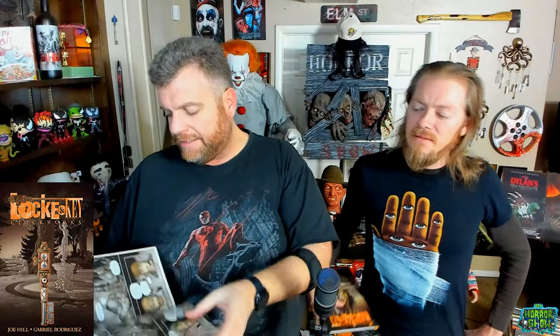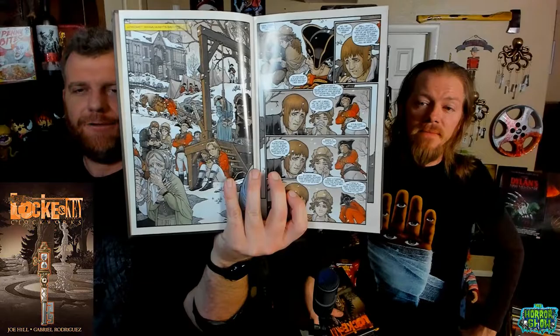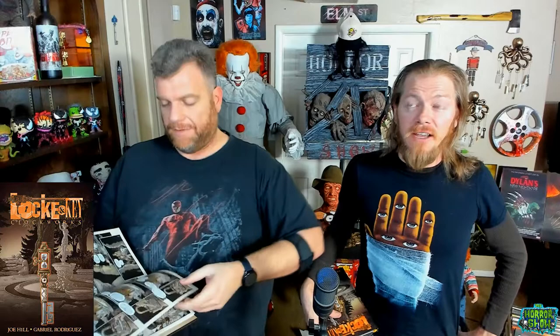The first issue is a pure flashback to the creation of the black door — the door opened by the omega key that Dodge has been pursuing the entire time. We're back in the Revolutionary War. There's fighting going on; the British soldiers have commandeered Key House, and they hang this ancestral Locke's parents. This is Ben Locke, and they are forced underground into the caves we saw in earlier volumes, where some soldiers are taking refuge. They're only considered a militia at this point, but they've discovered something down there.